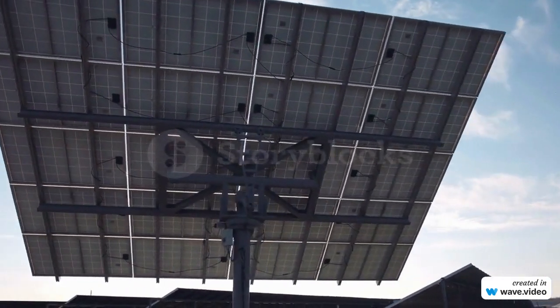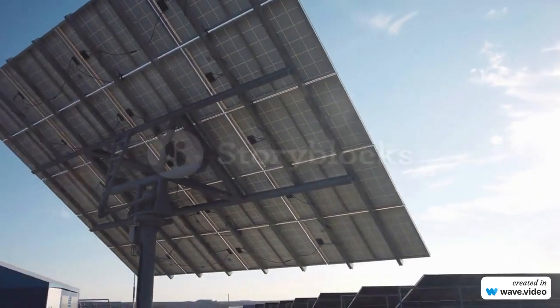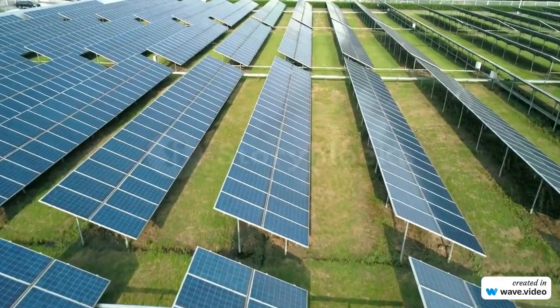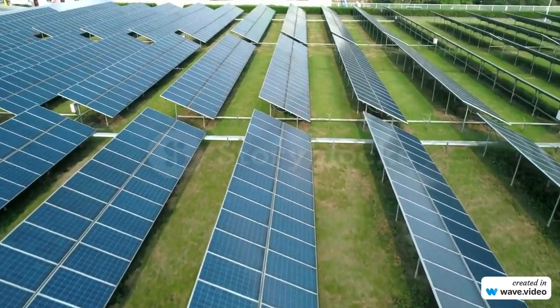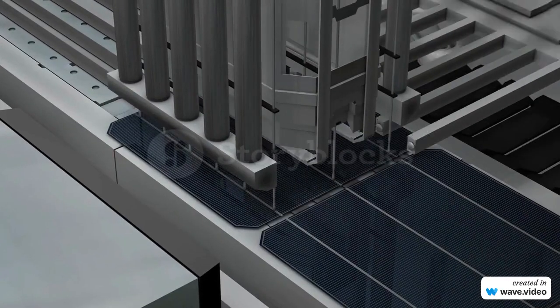This means you can have a constant supply of energy 24 hours a day, 7 days a week. The potential impact of this technology is huge. With these solar panels, you can reduce your dependence on the traditional power grid, increase your energy independence, and help reduce your carbon footprint. This technology is also ideal for areas that have limited access to the power grid, such as rural communities and developing countries.